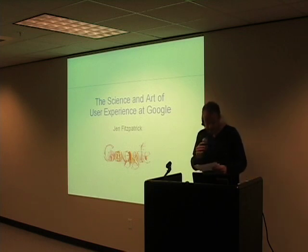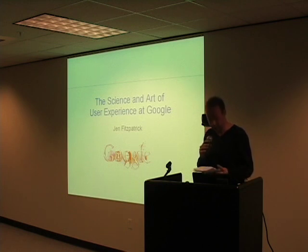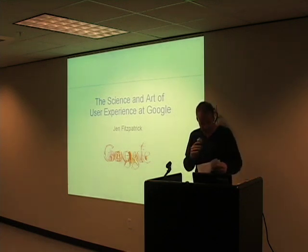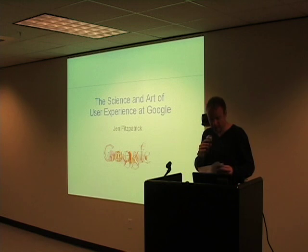Today's talk: the science and art of user experience at Google. From its inception, Google has focused on providing the best and simplest user experience. Jen Fitzpatrick is going to talk us through the art and science behind Google's design process and give examples of how design, usability, and engineering come together to create Google's unique culture and products. Jen is an engineering director at Google who runs Google's user experience team, responsible for UI design and usability analysis of Google's many products.